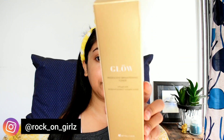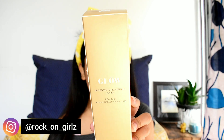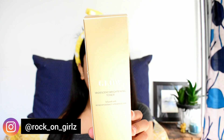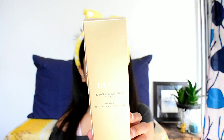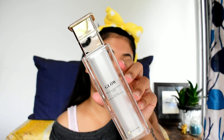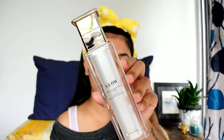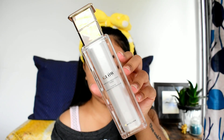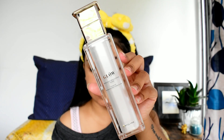The next product is the toner. It also comes in the same golden packaging as the cleanser, and the price is also the same — 995 rupees for 50 ml with a shelf life of around three years. The bottle design is the same as well. It contains rosehip oil and hyaluronic acid: the rosehip extract helps to brighten the skin and the hyaluronic acid helps to hydrate the skin. It is kind of a gel product.